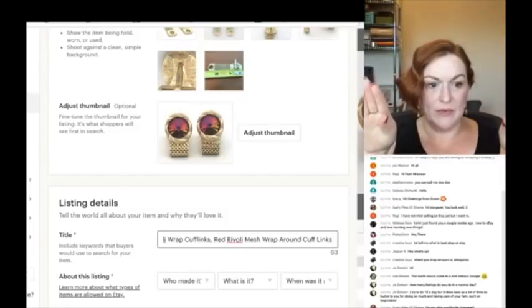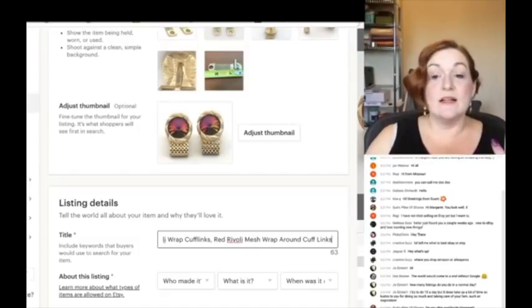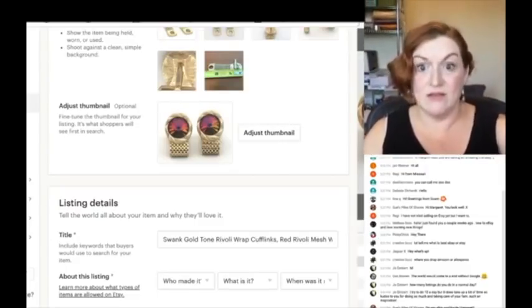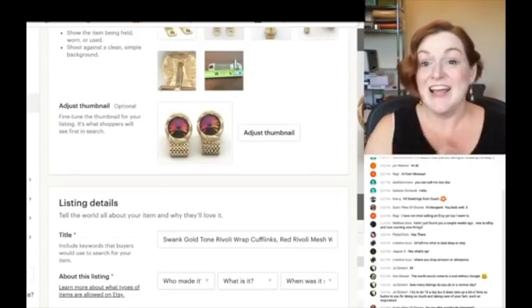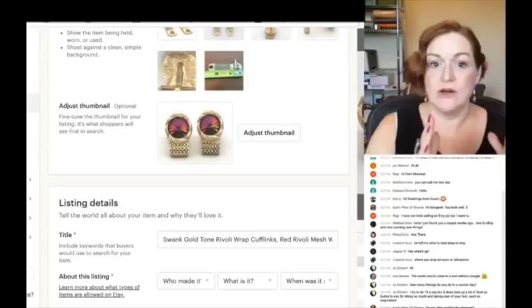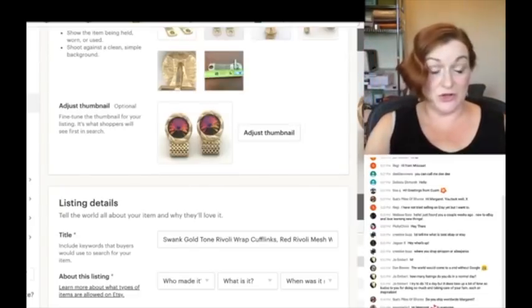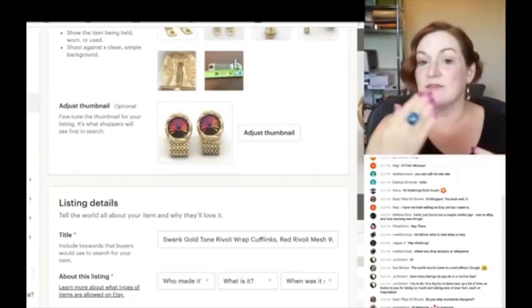I get a lot of questions about repeating words in an Etsy title. I generally do it once because you get a lot of characters on Etsy. On eBay your title length is smaller, so when I copy and paste my title over to eBay I like to have my Etsy one written out first — I have a lot of keywords to choose from and then I just knock out words that are repetitive or not as useful.